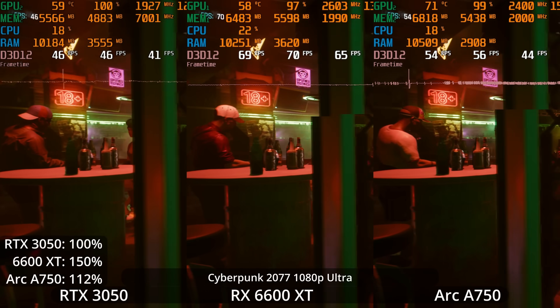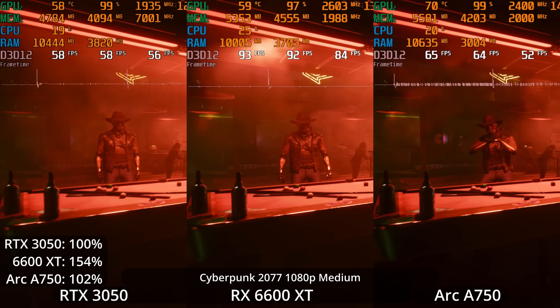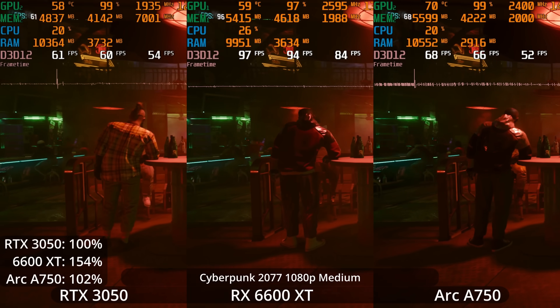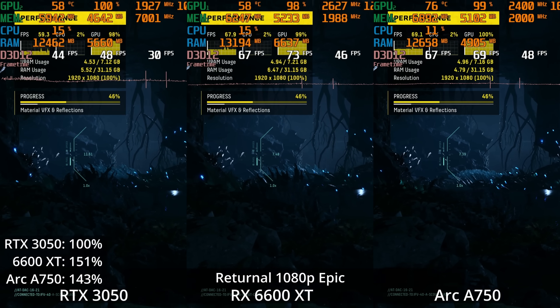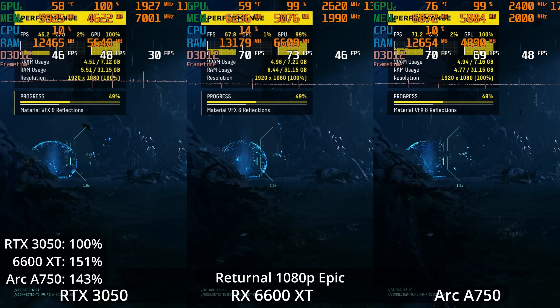Some people need an Nvidia GPU for certain productivity apps and work applications, and some will be willing to spend more on an Nvidia GPU for their workflow. So do keep that in mind, but this video is focusing on gaming GPU performance.